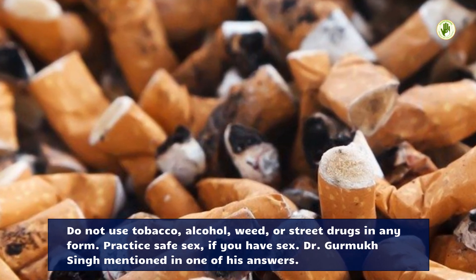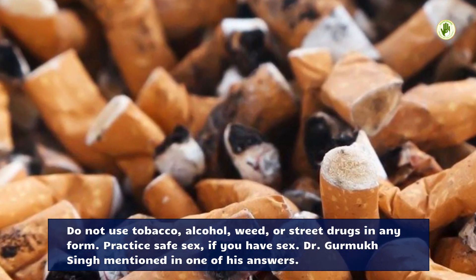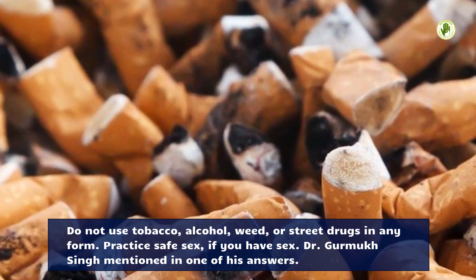Practice safe sex, if you have sex. Dr. Gurmukh Singh mentioned this in one of his answers.